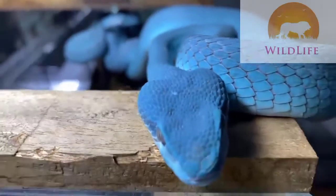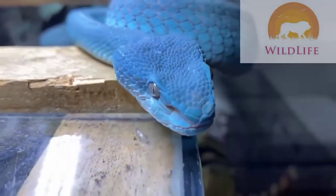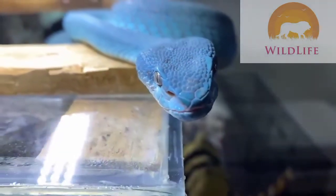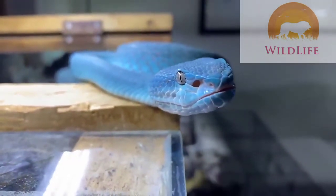The blue insularis, native to the Lesser Sunda Islands, are one of three color forms: yellow, green, and blue. And they're definitely getting more and more popular over the years. Is it all because they're an odd bright sky blue color? Yes, and it is in fact very odd.